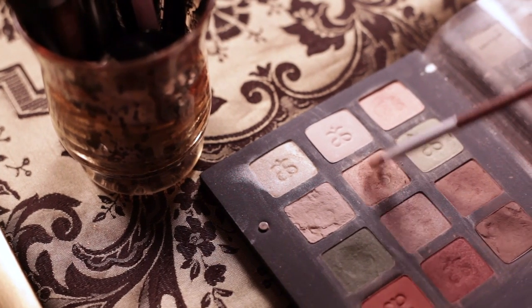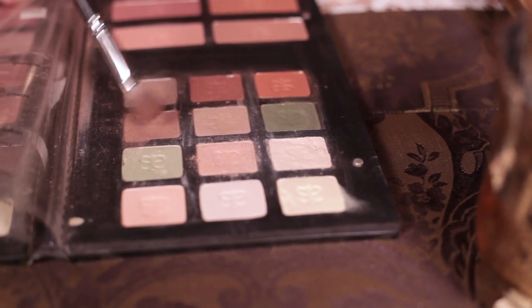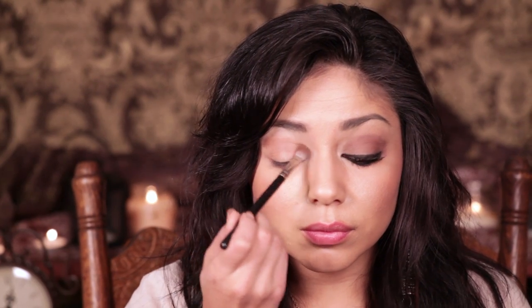Starting off with a makeup palette from Arban Cosmetics, I am taking a light highlighting color called Mesmerize and I will be highlighting my brow bone. Then I will be taking a neutral brown color called Suede and working it into my crease, down into and over my eyelid.